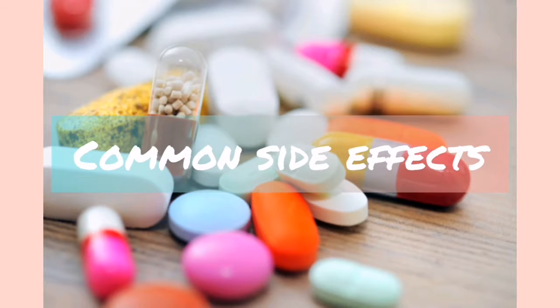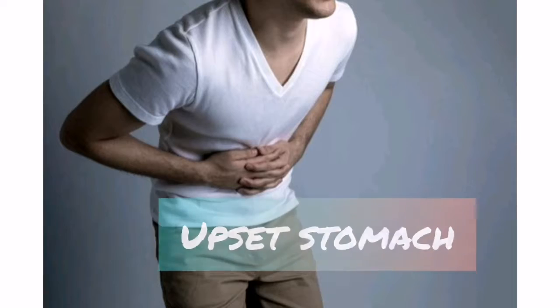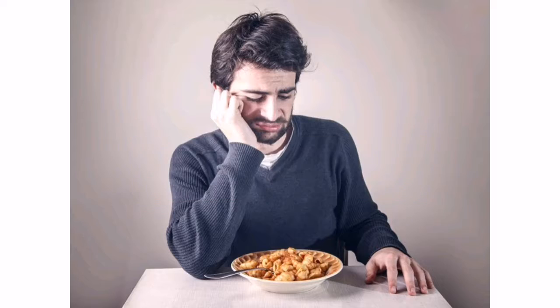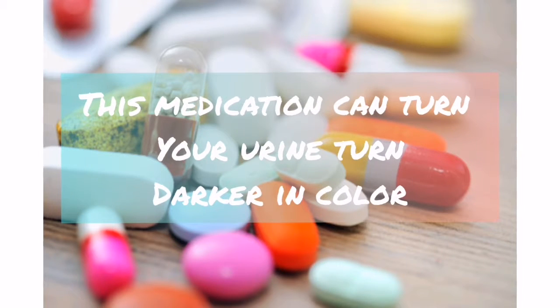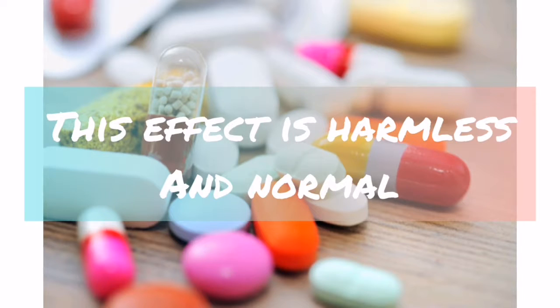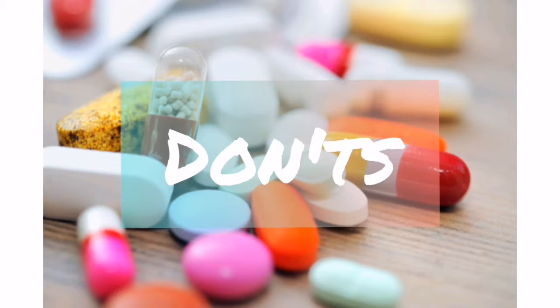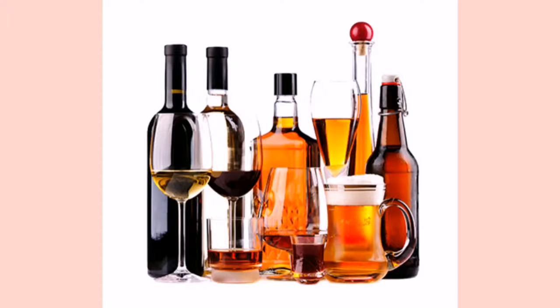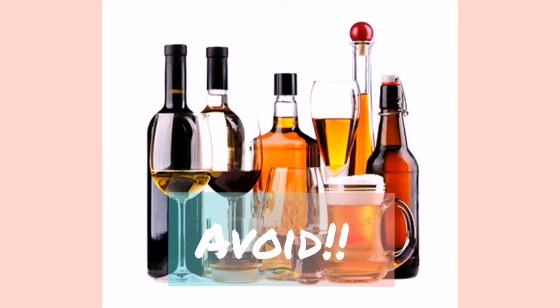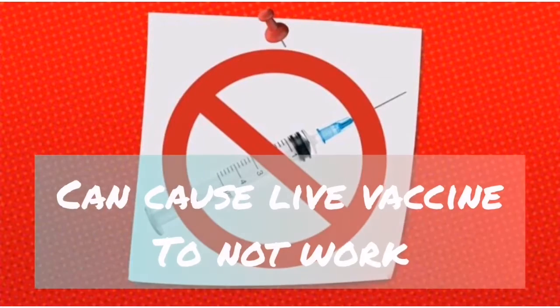The common side effects of metronidazole are dizziness, headache, stomach upset, constipation, and loss of appetite. This medication can cause your urine to turn darker in color; this effect is harmless and will disappear when the medication is stopped. When taking metronidazole, avoid alcoholic beverages and products containing propylene glycol while taking this medication and for at least 3 days after. This medication can also cause live bacterial vaccines to not work as well, so do not have immunizations or vaccinations while using it unless your doctor instructs you to.